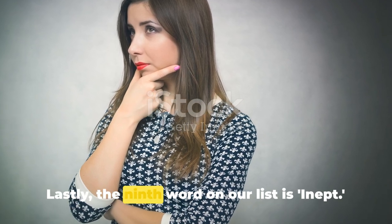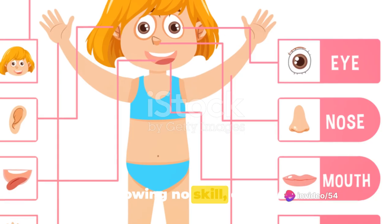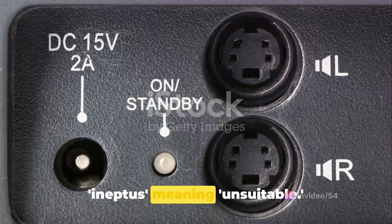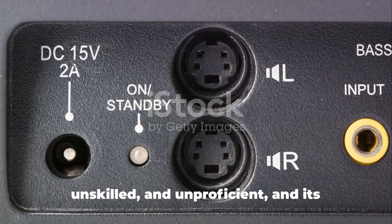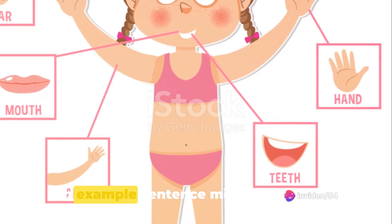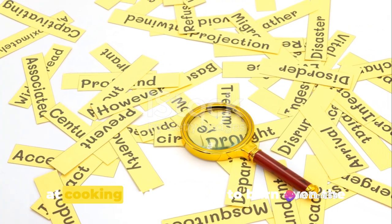Lastly, the ninth word on our list is inept. Inept is an adjective meaning having or showing no skill; clumsy. It originates from the Latin word ineptus, meaning unsuitable. Synonyms for inept include incompetent, unskilled, and unproficient, and its antonyms are skilled or proficient. An example sentence: despite his best efforts, he was completely inept at cooking and managed to burn even the simplest of dishes.